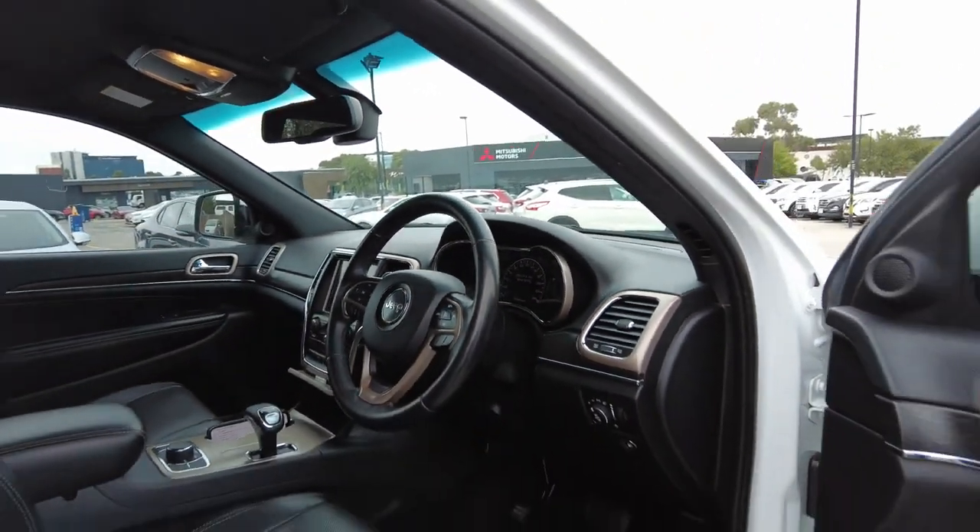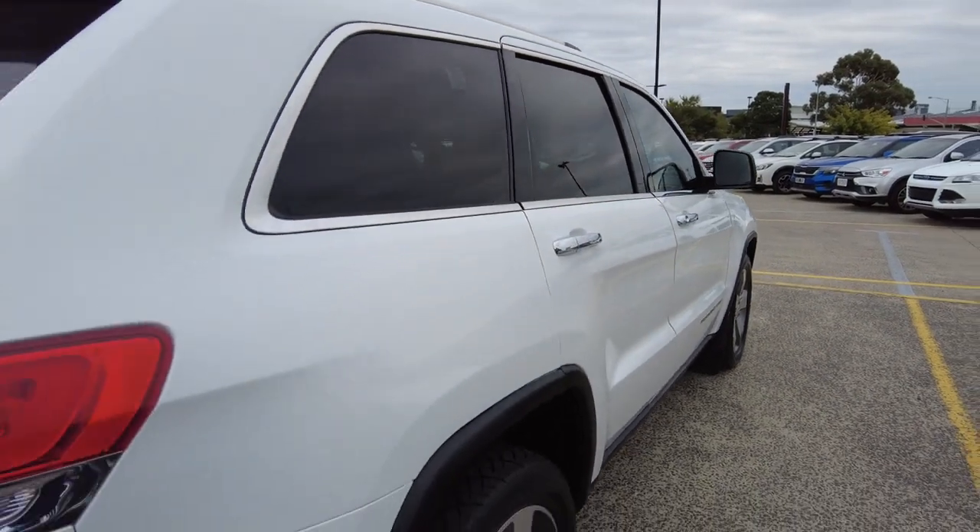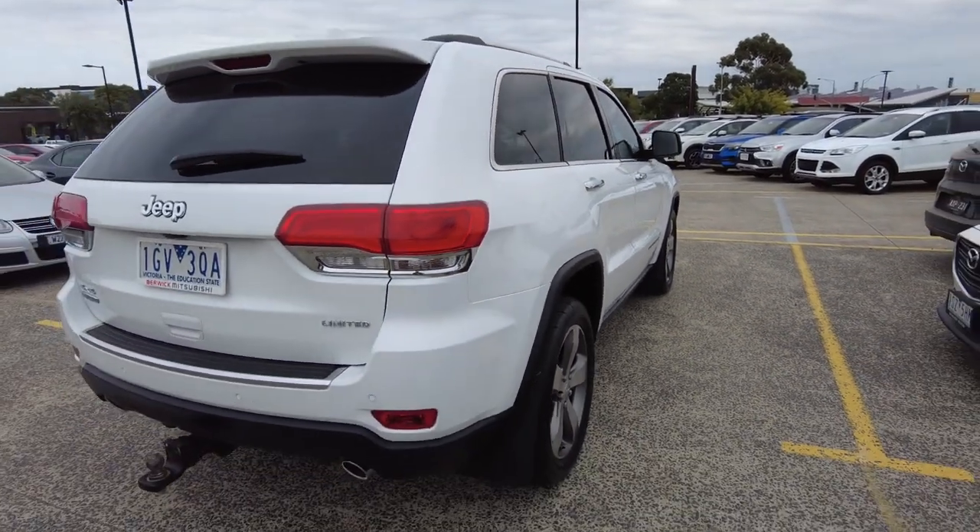This vehicle is available for immediate delivery. If you have any questions, feel free to give us a call. Thanks for watching.